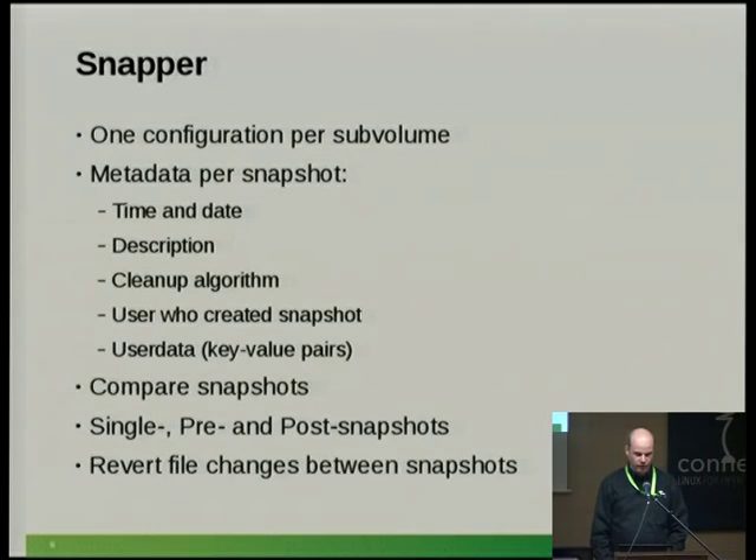With Snapper you can work with several subvolumes — for example, you can have a configuration for your root file system and for your home directory. For every snapshot, Snapper keeps track of metadata that the file system snapshots themselves don't store: a description, the cleanup algorithm, the user who created the snapshot, and user data as key-value pairs. So you can note, for instance, that you installed mplayer here.